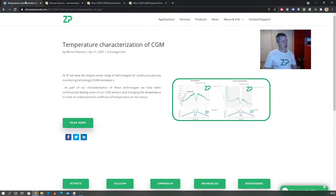To summarize: at Zimmer and Peacock, like many people in the world, we make electrochemical biosensors. Something we've been asked for in the past is the temperature coefficient. If you're running experiments where temperature is a potentially changeable parameter — including continuous glucose monitoring on a patient — then you need to know that temperature correlation. We have now measured it and people can use it in their application.